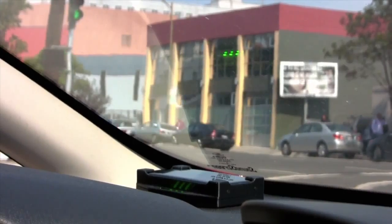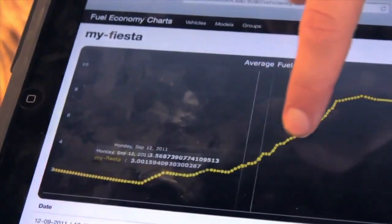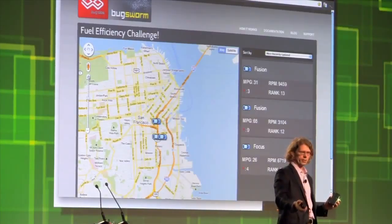We also upload all of this data to a website that allows you to visualize what your fuel economy is over time, and you can compare it with other people. If you're able to harness the creativity of individual developers all around the world, then I think that's when we win.